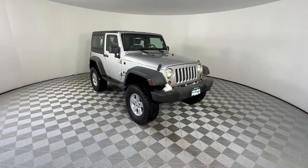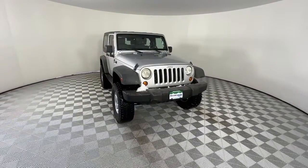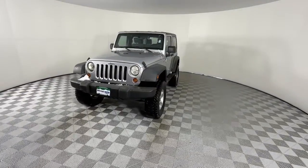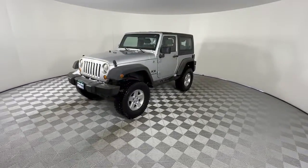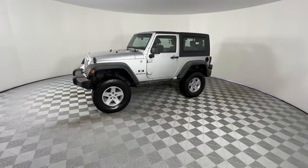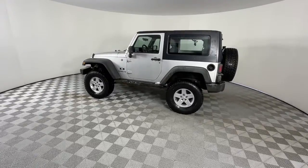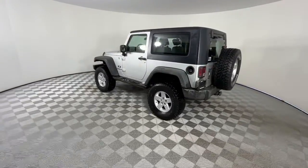You'll have love at first sight with the 2008 Jeep Wrangler. With less than 150,000 miles on the odometer, this vehicle provides excellent value. Designed to reflect your unique spirit, the Wrangler brings solid power, efficiency, safety and rugged innovation to all your adventures.